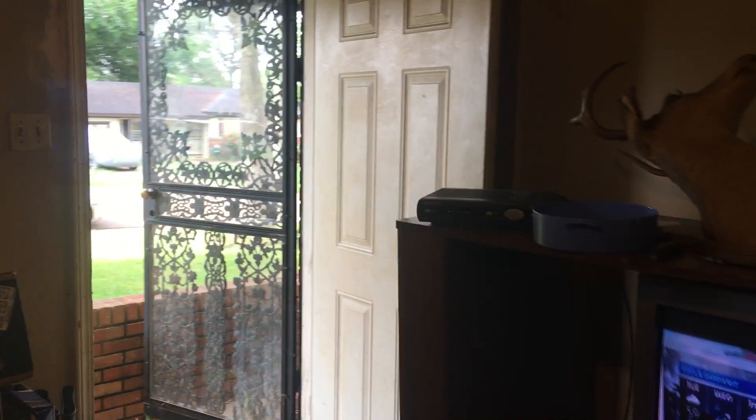You got the living room dining area, and the dishes in the kitchen. At the front door. This is back into the kitchen. Let's go.